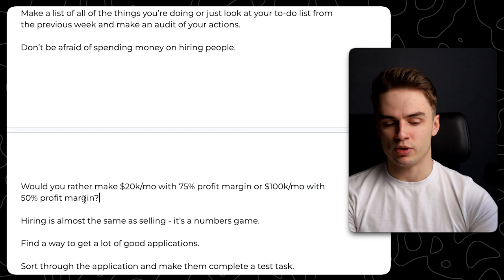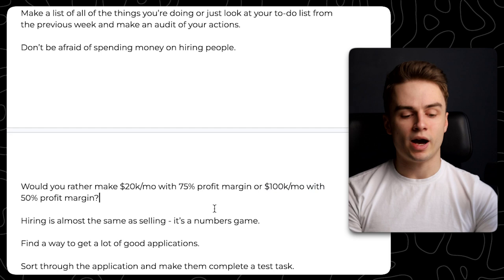Would you rather make $20,000 a month with a 75% profit margin — so $15,000 — and probably work way more, or hire people and scale to $100,000 a month with a 50% profit margin — so $50,000 — and probably work way less and go on vacations? Hiring is almost the same as selling because it's a numbers game.